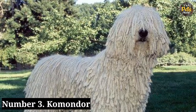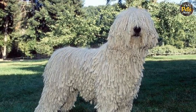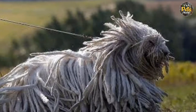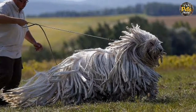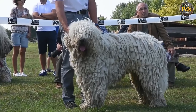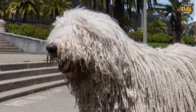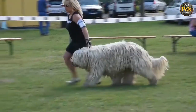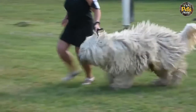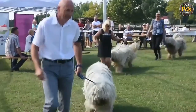Number 3: Komondor. Known for its signature dreadlocks, the Komondor's white-corded coat makes this breed look a lot like a mop. However, don't let its looks fool you. The Komondor is a large, strong, and courageous working dog that originated in Hungary. It was bred to guard livestock and property. Affectionate with its family, it's reserved around strangers, and you can shape its natural desire to protect with a structured training program. Socialization will be essential to help expose this breed to different situations.